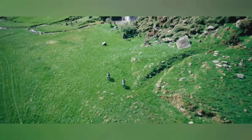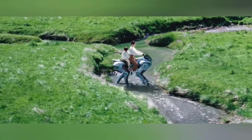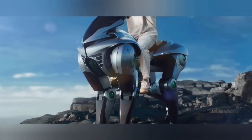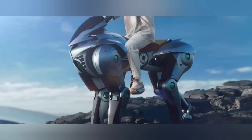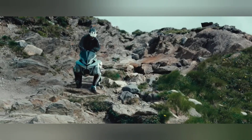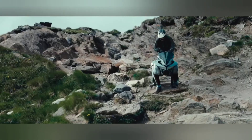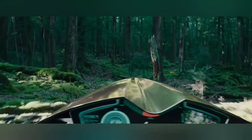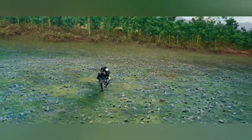Under the hood, a 150cc hydrogen engine — clean, powerful, and built for the future. Riders steer it using intuitive horseback-style motions, creating an experience that's both thrilling and immersive. Set to debut at the Osaka Expo 2025, the Corleo isn't just a machine — it's a bold step toward greener, smarter mobility.